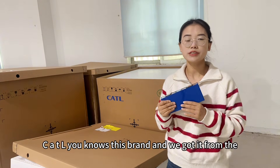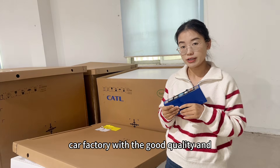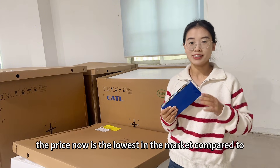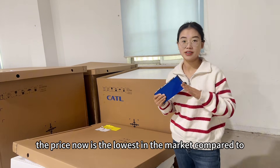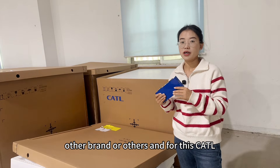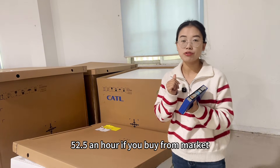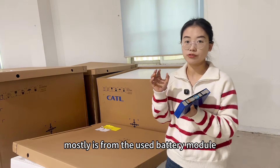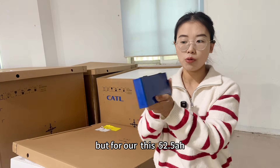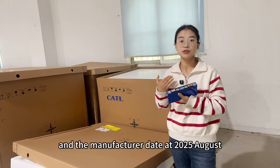For the quality, CATL — you know this brand — and we got it from the car factory with good quality and price. The price now is the lowest in the market compared to other brands. For this CATL 52.5 amp hour, if you buy from the market, it is mostly from used battery modules. But for ours, it is a totally new battery cell, with a manufacture date of August 2025.